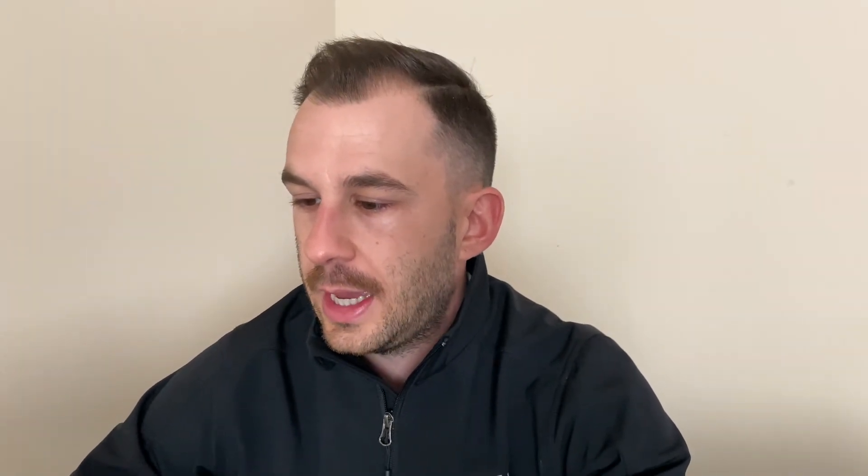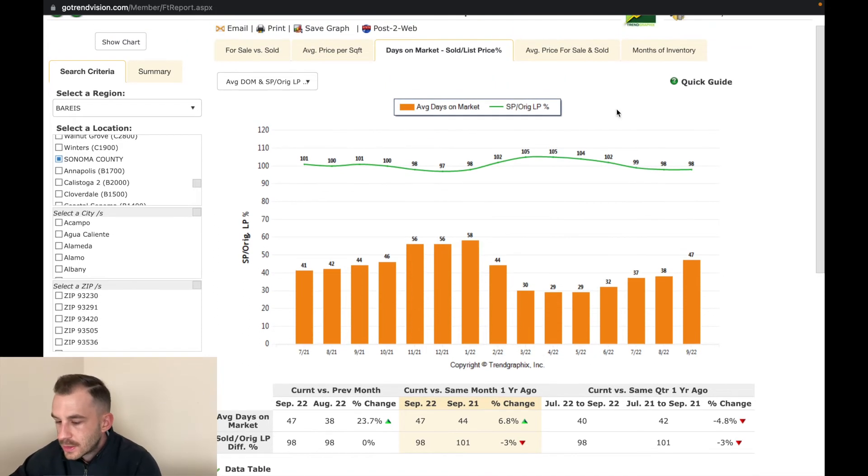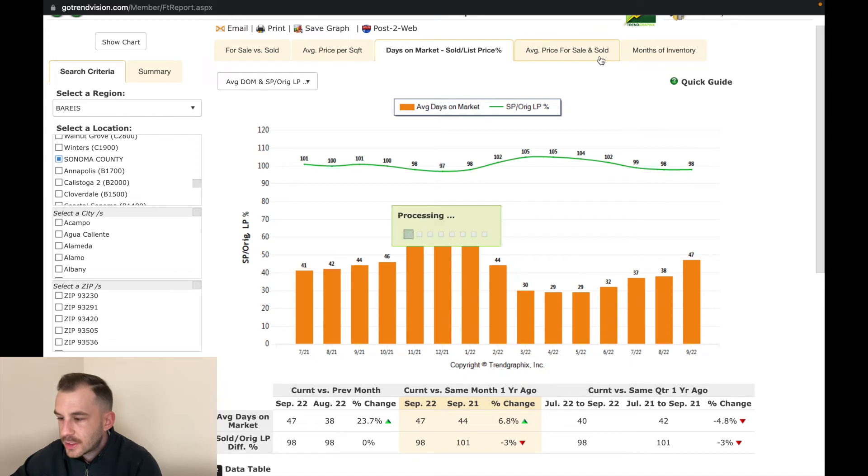The list price percentage is now under 100%, meaning homes are on average selling for under the asking price. A lot of that is due to agents comping homes incorrectly using the past six months as a reference. Average days on market is up pretty much across the board.